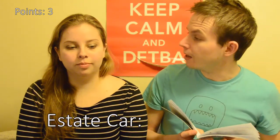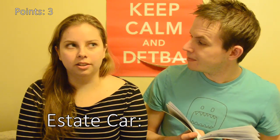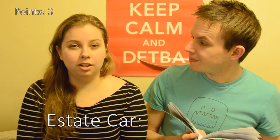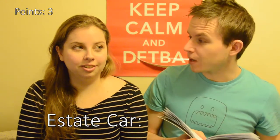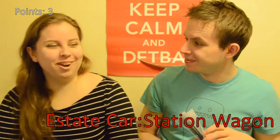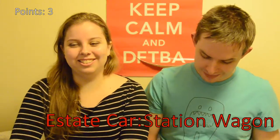Estate car. Estate car... Don't know. The main car, the main family car. I don't know. Station wagon. Station wagon? That's a stupid... why would that be an estate car? That's stupid.